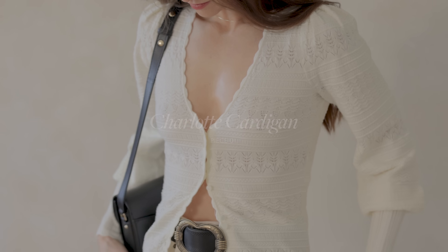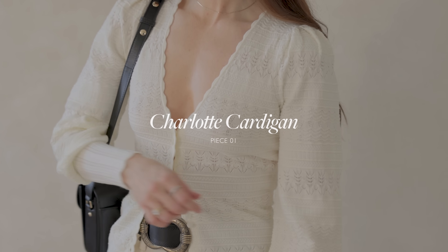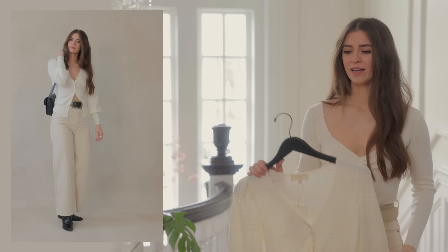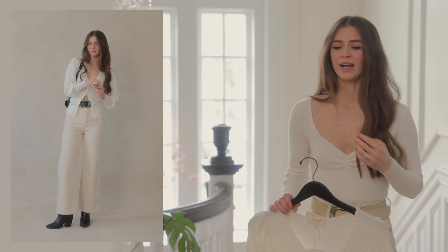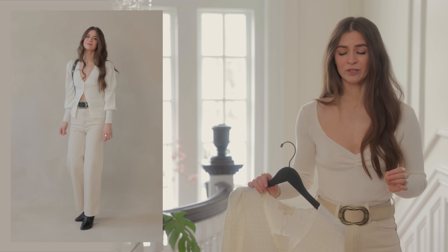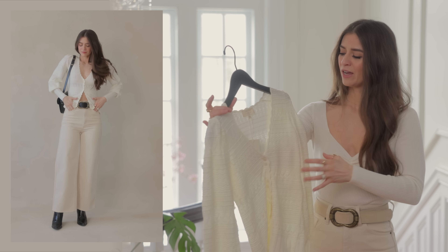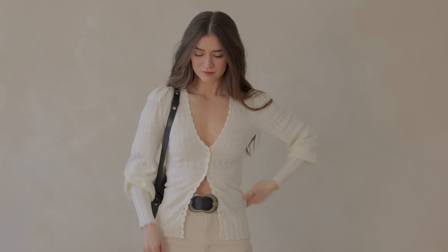Let's start with the Charlotte cardigan. I got an extra extra small. One note about sizing is that they recently introduced the extra extra small and size zero to a lot of their pieces, and ever since then I've been having a better fit when it comes to shoulder placement. As a petite, it's just a little tiny bit of difference that makes it look a bit more tailored, and so that's the size I went with.